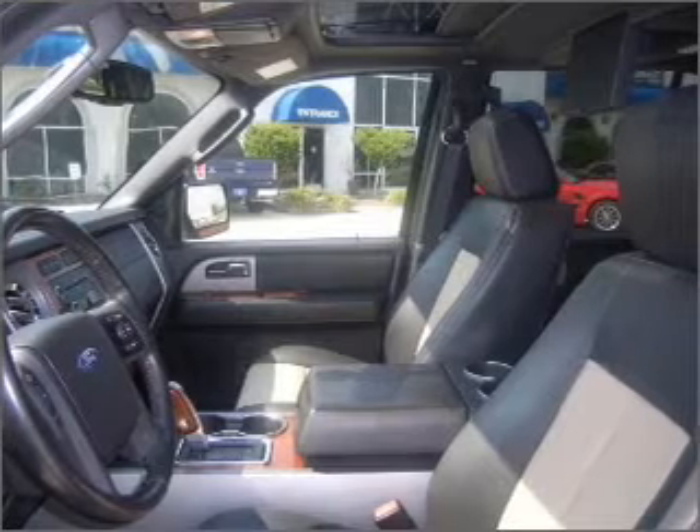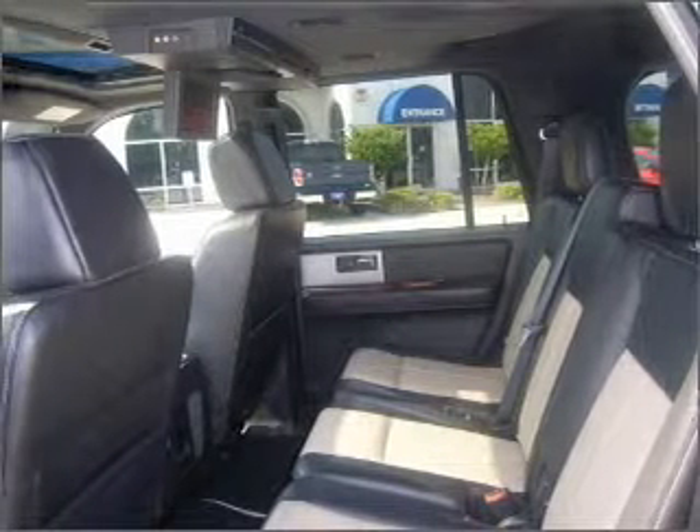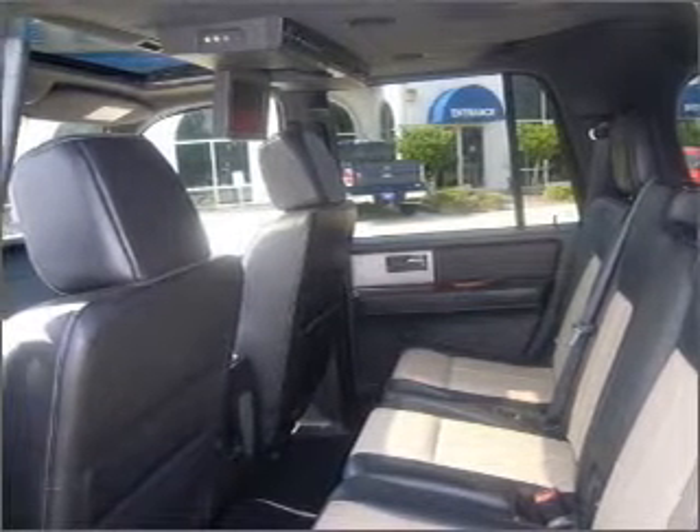Experience a more exhilarating ride with the sunroof open. Memory settings mean you are always returned to your desired spot. Fumble your keys no more with the convenience of keyless entry.